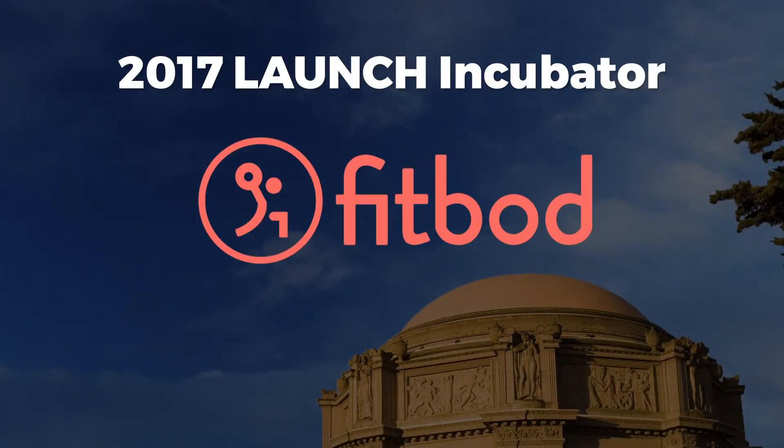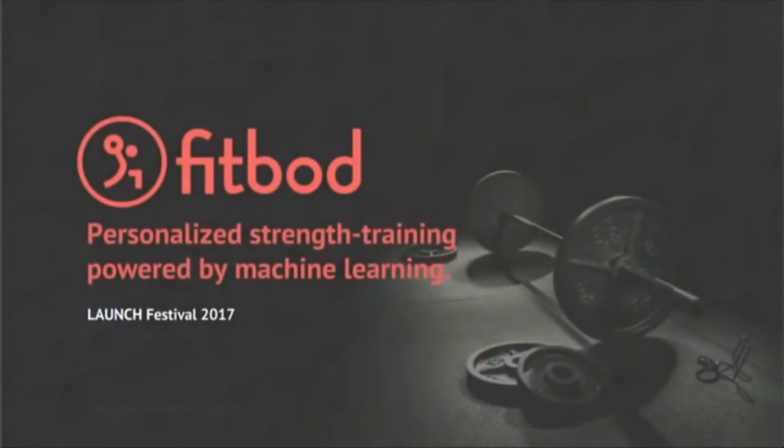Please welcome FitBot. Three minutes on the clock. Thank you, Jason. Hi, everyone. This is Jesse. I'm Alan, and we're FitBot. FitBot gives you your next best workout, calculated through machine learning. Let me show you how.